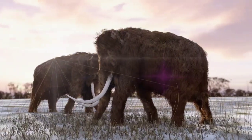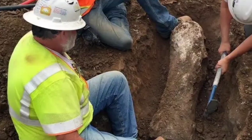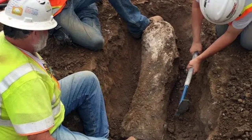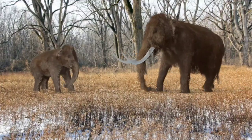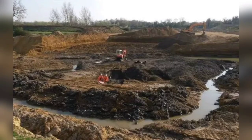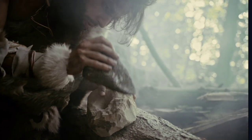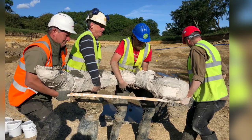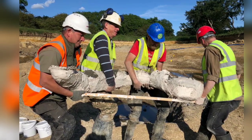Five Ice Age mammoths in an extraordinary state of preservation have been discovered in the Cotswolds, to the astonishment of archaeologists and paleontologists. The extensive remains of two adults, two juveniles, and an infant that roamed 200,000 years ago have been unearthed near Swindon, along with tools used by Neanderthals who are likely to have hunted these 10-ton beasts. More are expected to be found, as only a fraction of the vast site — a gravel quarry — has been excavated. Judging by the quality of the finds, the site is a gold mine.